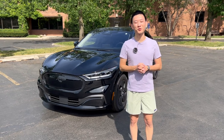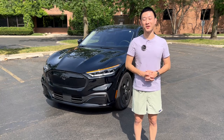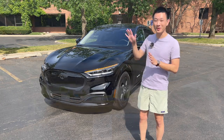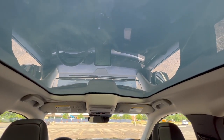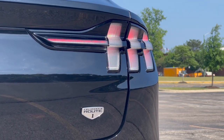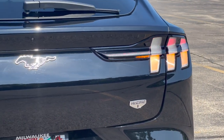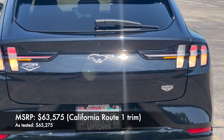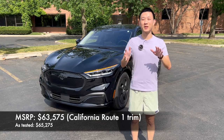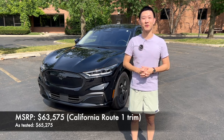This one is the California Route 1 trim, which gets you the longest range in the entire lineup — 312 miles of all-electric range, which is quite impressive, a lot more than most competitors. It also gets you a full glass panoramic sunroof, unique wheels, and some cool California Route 1 decals. However, you lose out on some things like the Bang & Olufsen sound system, which is weird, and also a power liftgate. This one has a manual liftgate, which is pretty weird for a vehicle at this price tag. The MSRP is about $63,000, but this one has had some significant price decreases over the last six months or so.